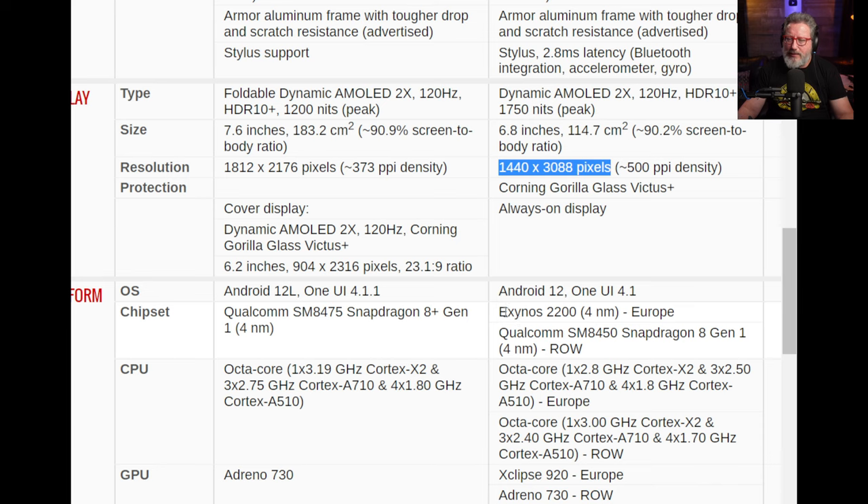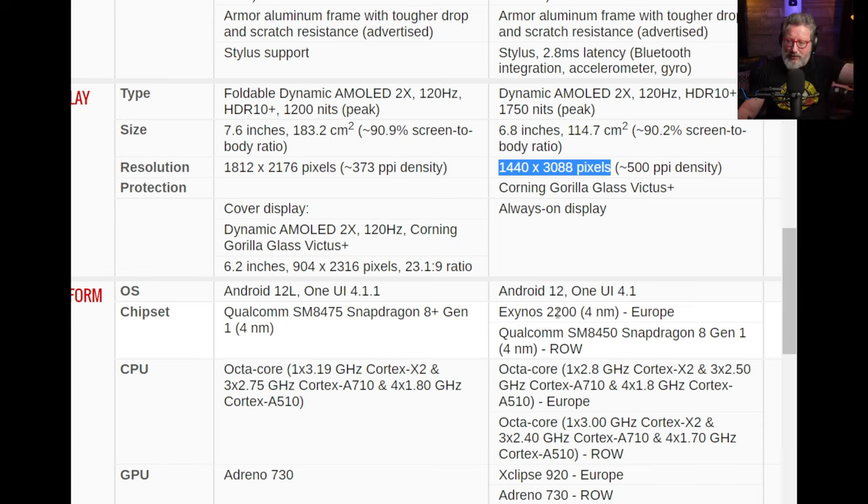In Europe you get the Exynos chip, which nobody likes. No SD card slot on either device. For storage, the Fold 4 starts at 256GB with 12GB of RAM and goes up to 512GB or 1TB, all with 12GB of RAM. The S22 Ultra starts at 128GB with 8GB of RAM and goes up to the same 1TB configuration. Both use UFS 3.1 storage.